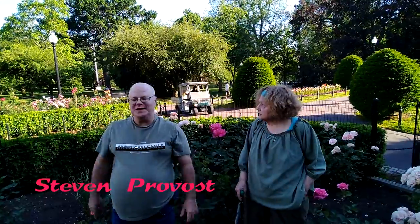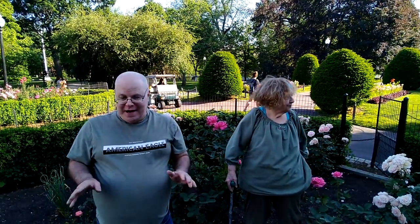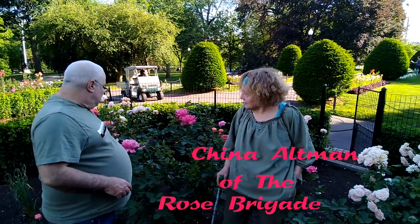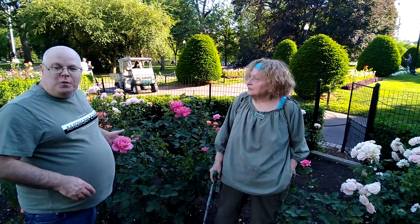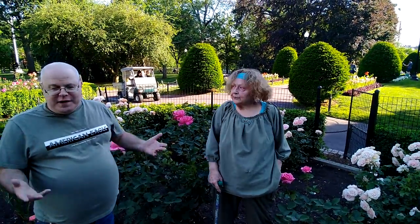Hi, this is Steve from touringnewengland.org. We're right now in the Boston Public Gardens with a really awesome lady joining us, and we're going to talk about these beautiful, colorful flowers with many different colors here. They're all beautiful — they don't really have a smell but they're really beautiful to see here in the garden.